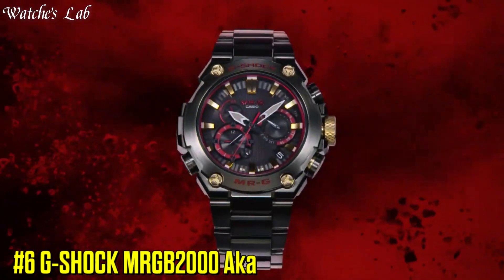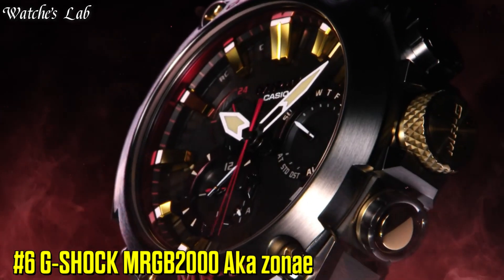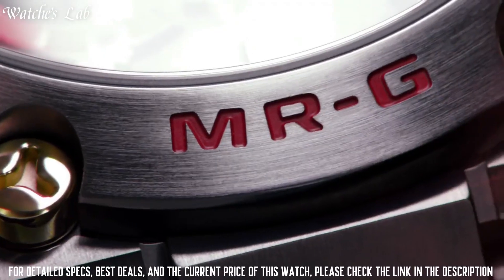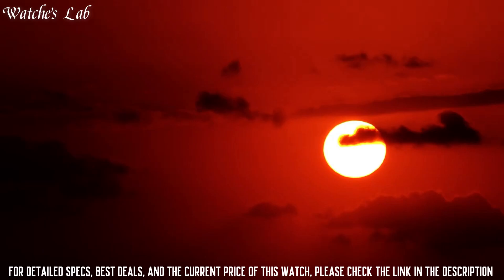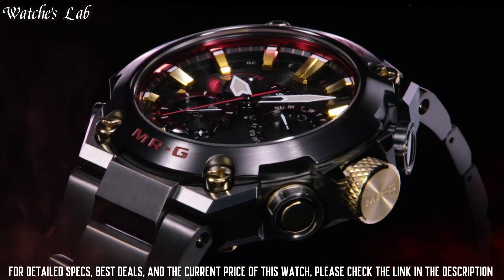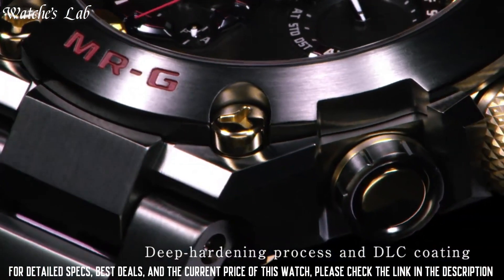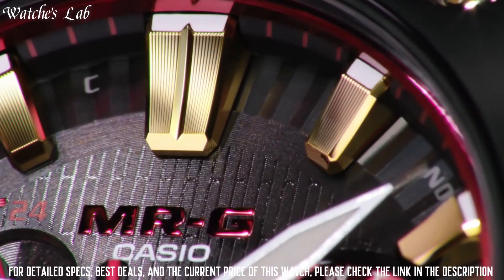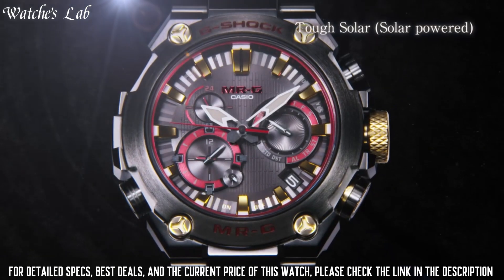Number 6: G-Shock MRGB-2000, also known as AKA ZONE. It has a bold and distinctive design with a stainless steel bezel and a black and red color scheme inspired by the armor of the Akka ZONE, a type of Japanese warrior. The watch has a number of features including GPS, a world time function, and a full auto LED light.